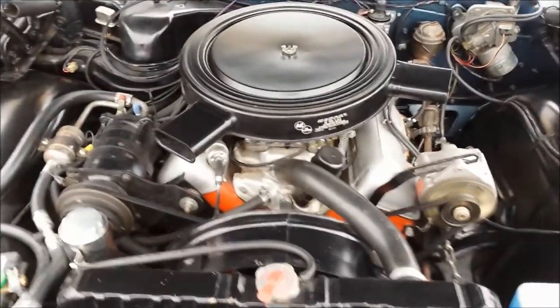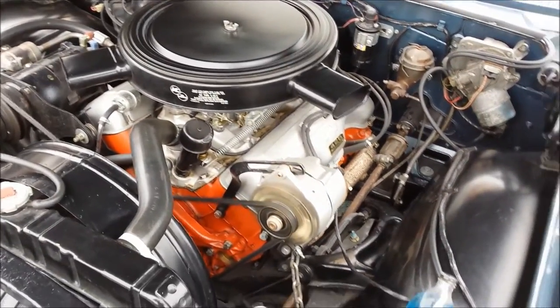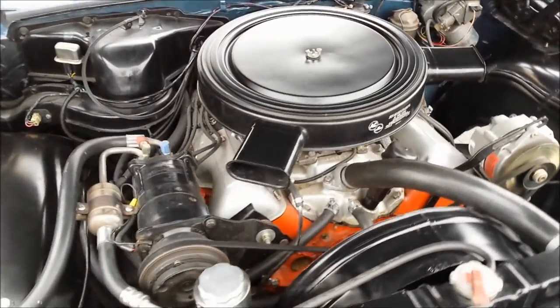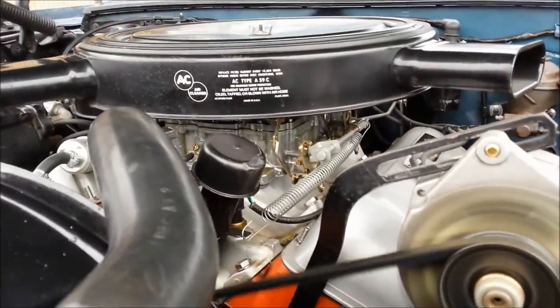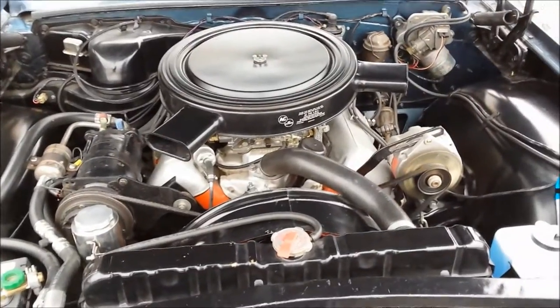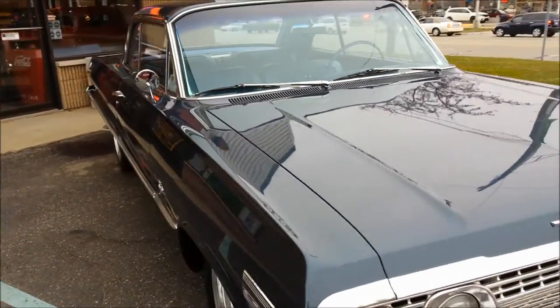Take a peek under the hood here — runs really nice. It was born a six-cylinder, so they put the factory air back in the car and it does work. Got Hedlok carburetors on it with a correct air cleaner. Pump the gas two or three times, it sits there and idles nice. Starts up every time.